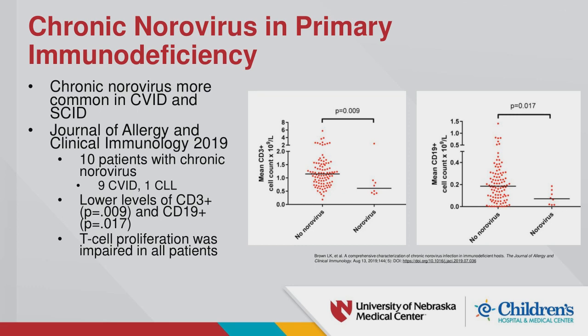Chronic norovirus is more common in people with common variable immunodeficiency. A 2019 article in the Journal of Allergy and Clinical Immunology found that patients with primary immune deficiencies had lower T and B cells and generally lower proliferative response to norovirus compared to general patients.